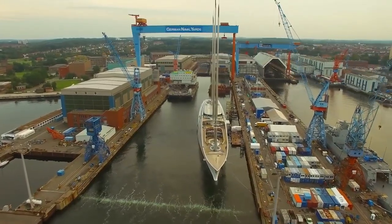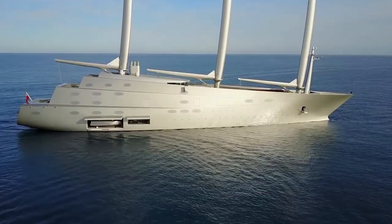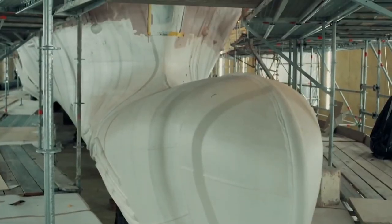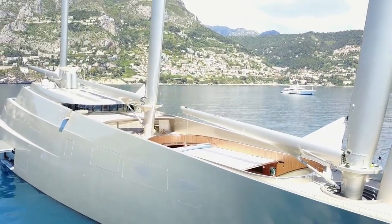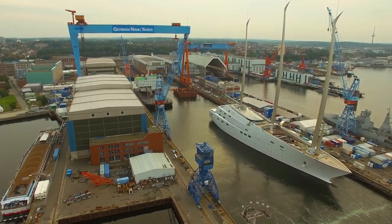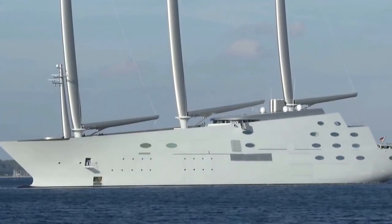The construction of Superyacht A focuses on keeping it as lightweight as possible. The head of construction, Dirk Cloisterman, led the project, having previously been involved in building Larry Ellison's Rising Sun. The A Yacht is known to be his biggest undertaking. His first challenge was finding a compatible shipyard with enough potential to build such a huge vessel.